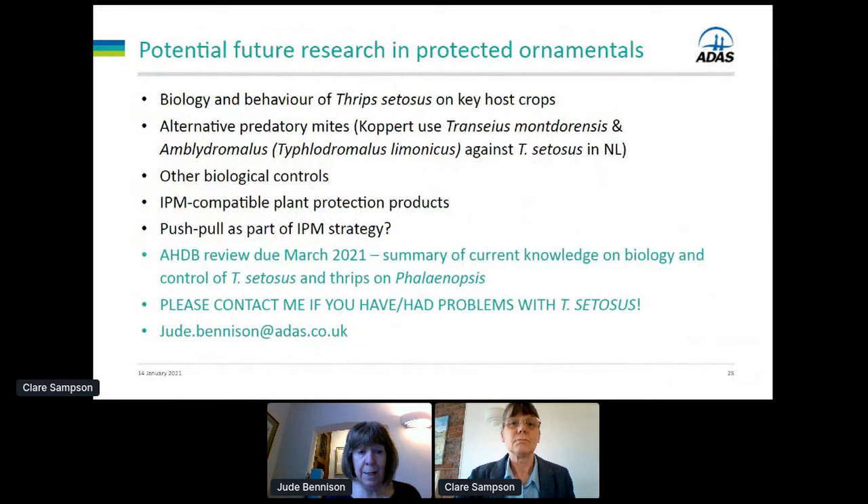On protected ornamentals, there's a lot we could do but currently we don't have funding to look at these thrips species in the UK. We really need to know about the biology and behaviour of thrips zetosis on its key host crops. We need to look at how to control it biologically — predatory mites Montdorensis and Limonicus look like the way forward rather than cucumeris, and there are other biocontrols to explore including biopesticides and possibly a push-pull strategy. I'm currently doing a review for AHDB to summarise our current knowledge on the biology and control of thrips zetosis. If you have had problems, please contact me.